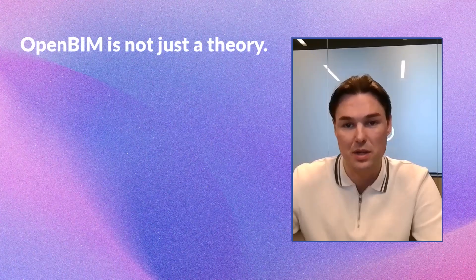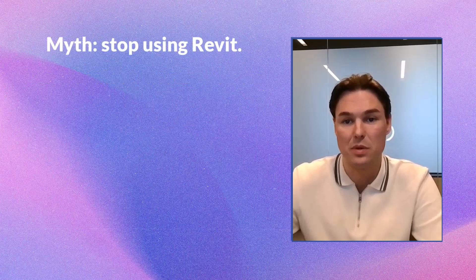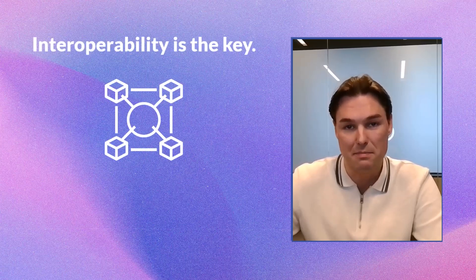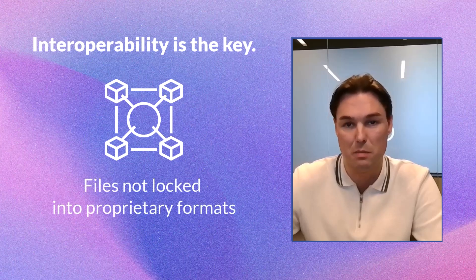OpenBIM is not just a theory — these are real workflows used on real projects. There's a myth that OpenBIM means you have to stop using your favorite modeling app. That's not true. The key to OpenBIM is interoperability: you can use any software you want and all the files can communicate together. Models can last for decades without being locked into proprietary formats.